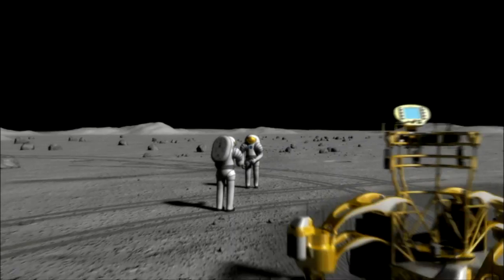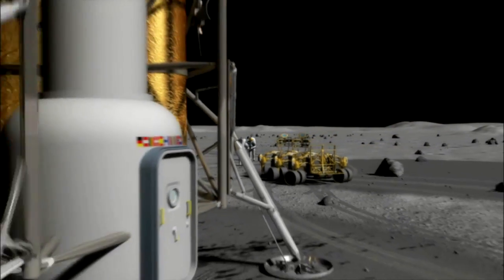If the plans work out, future explorers could have Razor to thank for reaching out into space.